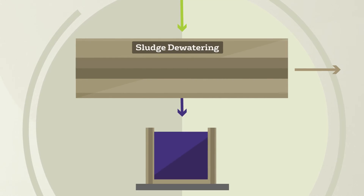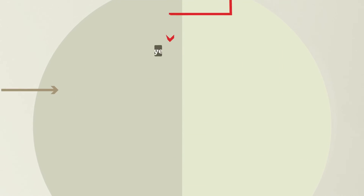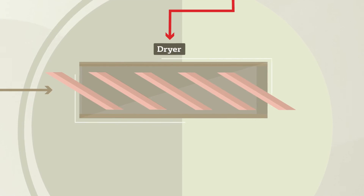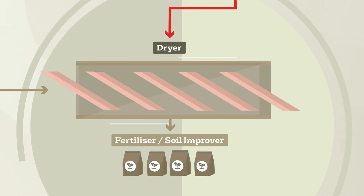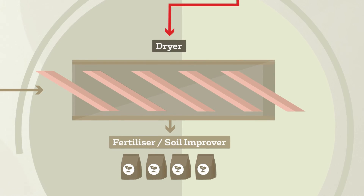Next, the digested food waste is withdrawn from the digester and dewatered, creating a sludge. This sludge is then prepared for further processing. The dewatered sludge is transferred into a large barrel, where exhaust heat from the cogeneration engine is utilised to dry the sludge. Our homegrown biogas also contributes to the heating process, resulting in the production of approximately 1,500 tonnes of fertiliser annually.